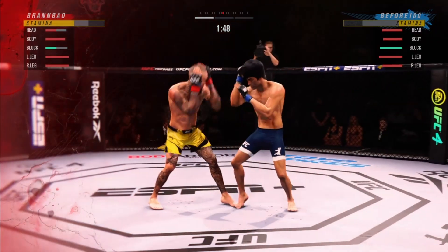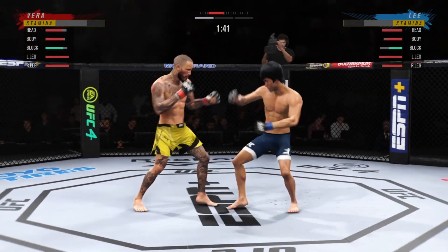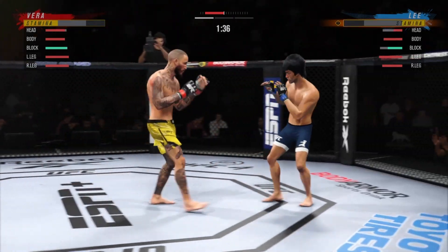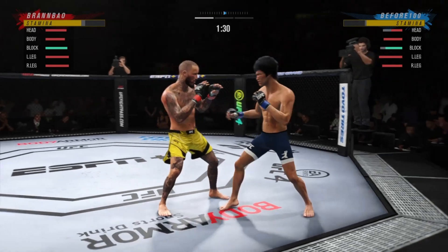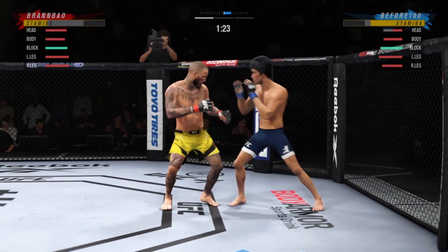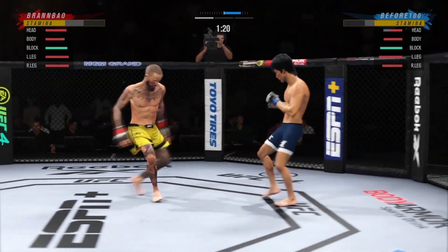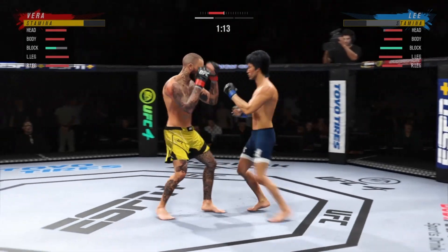His opponent is in a world of trouble. That's a sneaky head kick — not much of an eye. He's looking high, and now he's got him hurt bad. What a punch! Head kick lands and he's hurt. Look at him drive his shin into his opponent's body with that kick.